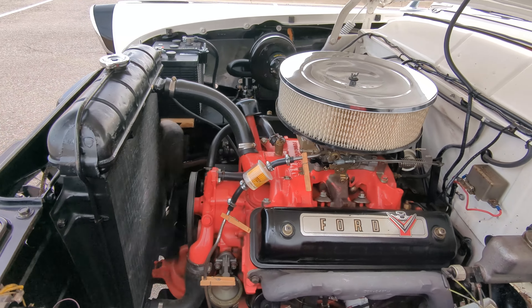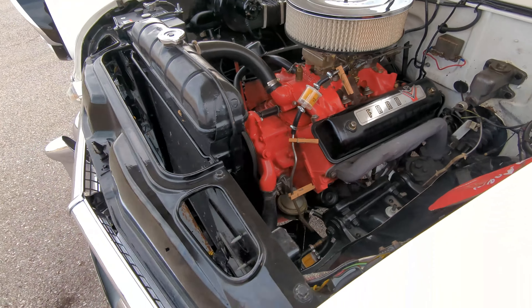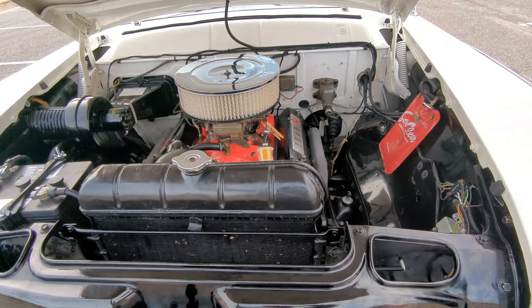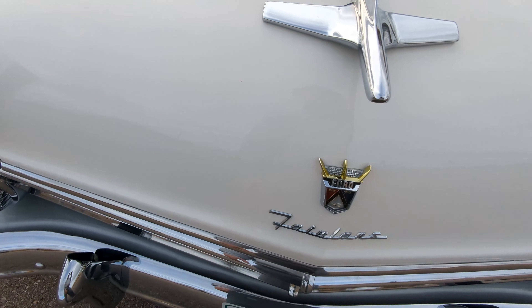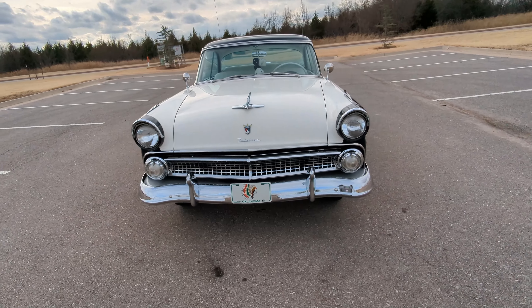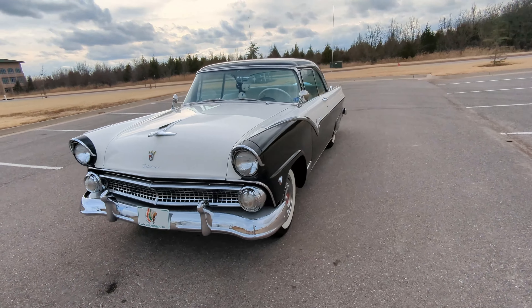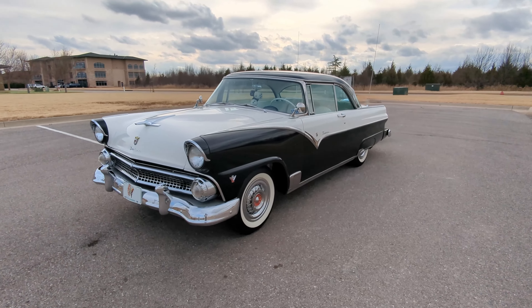It sounds really good too. I do believe it has glass packs in the exhaust system. For an older carbureted setup, the fact that it starts up that quick and idles that smooth is really, really impressive to me personally.